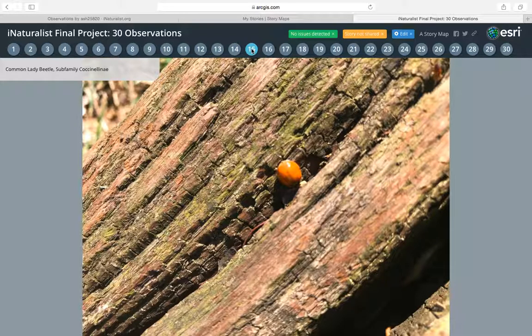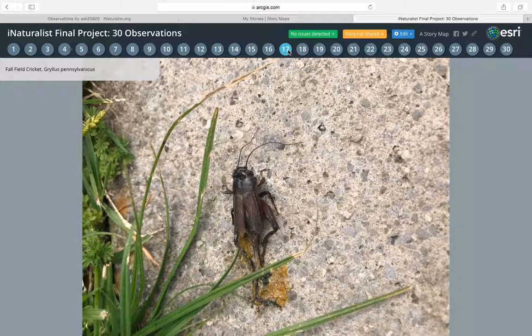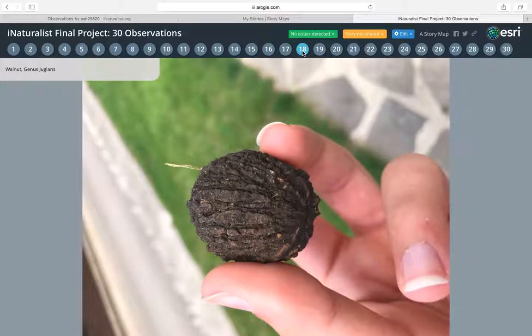The fourteenth one is a common ladybug, or lady beetle. This one was orange though. The fifteenth one is from a dogwood tree — this one was cultivated too; it was in someone's front yard. The sixteenth one is a fall field cricket, and that one is dead. The seventeenth is a walnut — these grow on trees too. I found it on the ground next to a walnut tree, but this is just the seed from it.